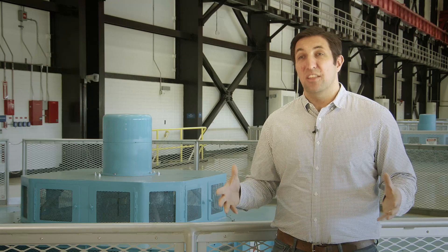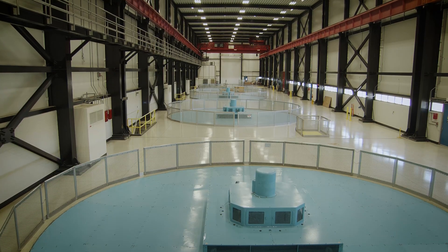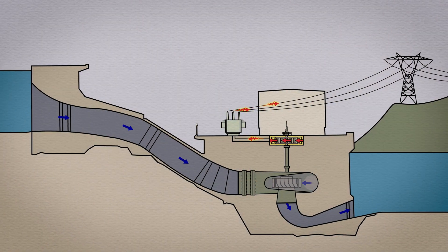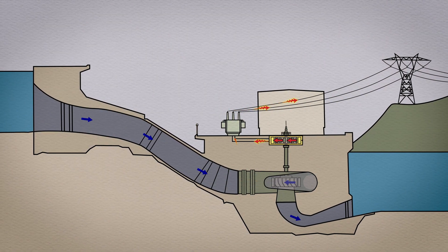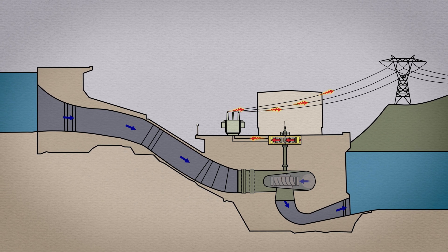We're standing on the top deck of Thermolito power plant right now. To my right is unit four and at the far end is unit one. All of the units are turbine units which convert potential energy from water and turn it into rotational energy, which is then used to generate electricity.